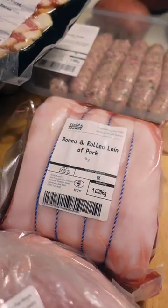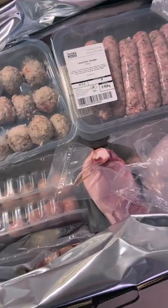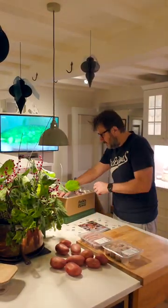For example, we've got a boned and rolled loin of pork. If you go onto the website, you'll be able to see the actual farmer who rears all of the pork for them. All of the meats arrive fresh, packaged like this — and the packaging has actually been the same since day one.